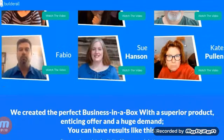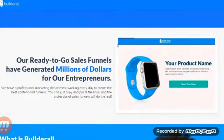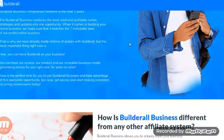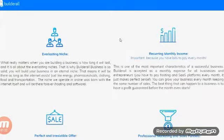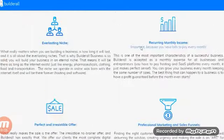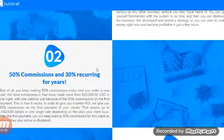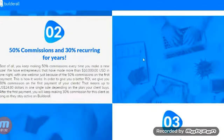The page walks through results from users. What I really want to cover is what Builderall Business is all about. It says 50% commissions and 30% recurring for years. You keep making 50% commissions every time you make a new sale. They have entrepreneurs who have made $10k in one night with one webinar — though obviously those results are not typical.